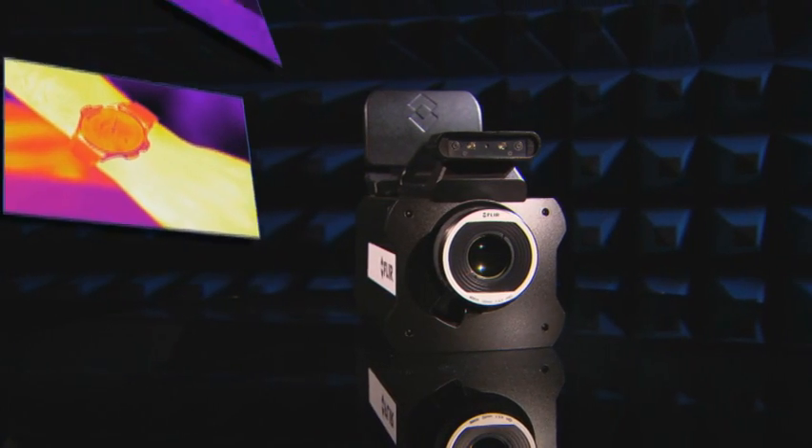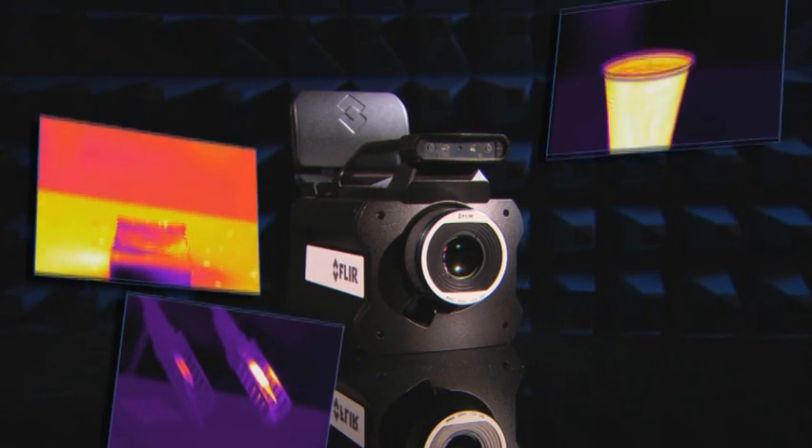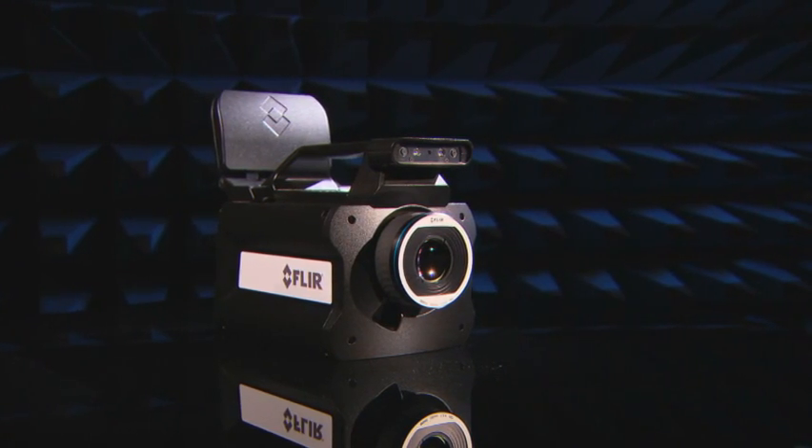If you are an R&D science professional that wants to get the best thermal imaging information about your experiment, contact FLIR Systems to find out more about the world of thermal imaging in high definition.